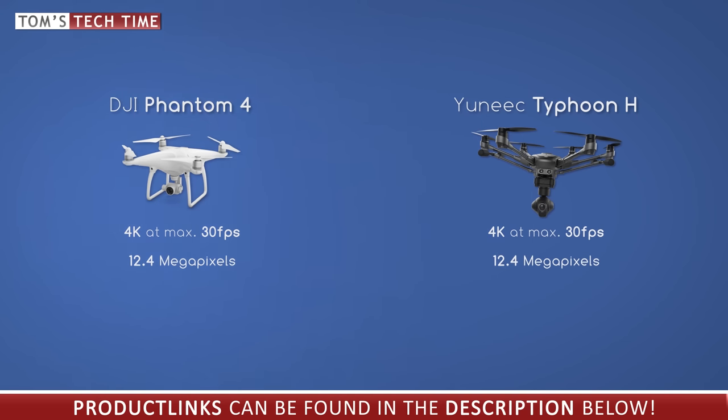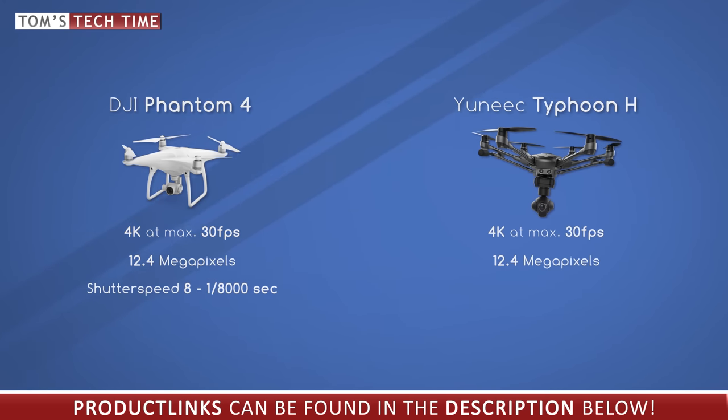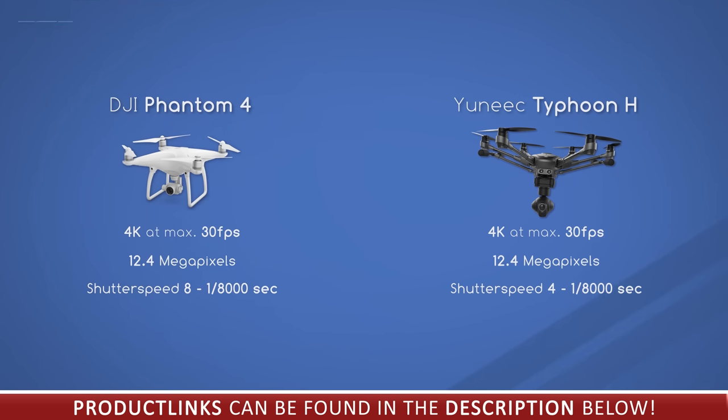The shutter speed of the Phantom 4 can be set on values between 8 seconds and 1/008 of a second. This means that we can create photos at night and in the dark with ease, creating beautiful long exposure light streak shots as well as normal daylight photos and videos. The shutter speed of the Typhoon H is very limited — the slowest is 4 seconds only, with the same maximum of 1/008 of a second. This means at night you have fewer options than with the DJI Phantom 4.